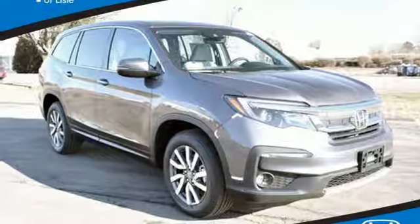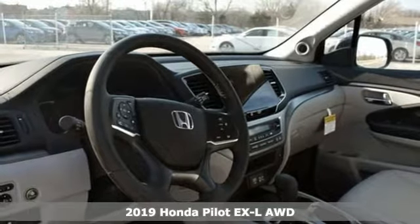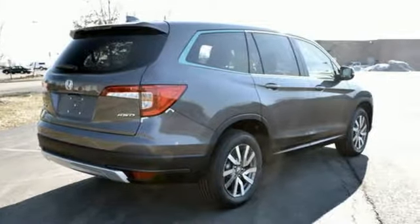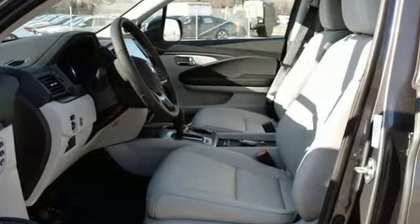It's a new 2019 Honda Pilot. Style runs in the family and watch the family run to pile into this roomy Pilot. Features include streaming audio, doors and push button start proximity key, and front heated leather bucket seats.